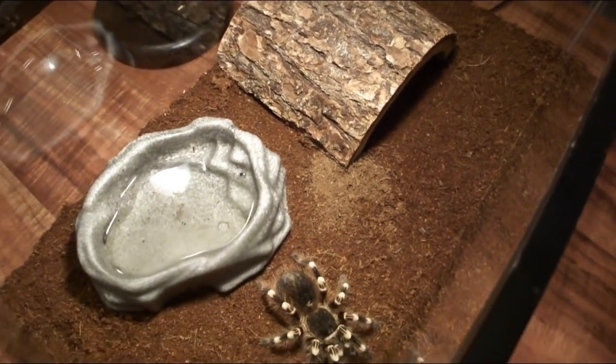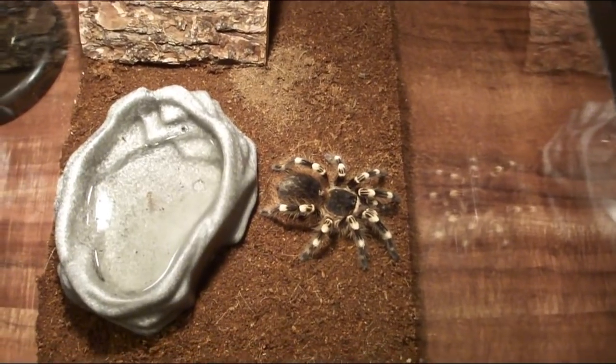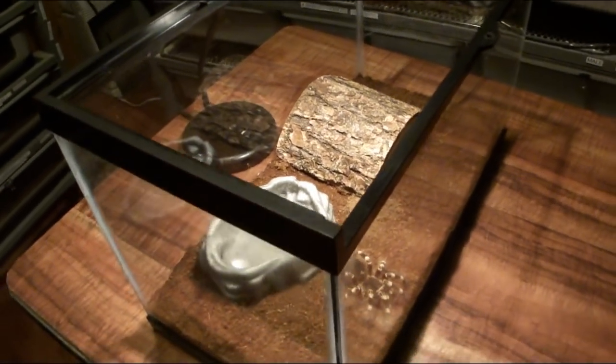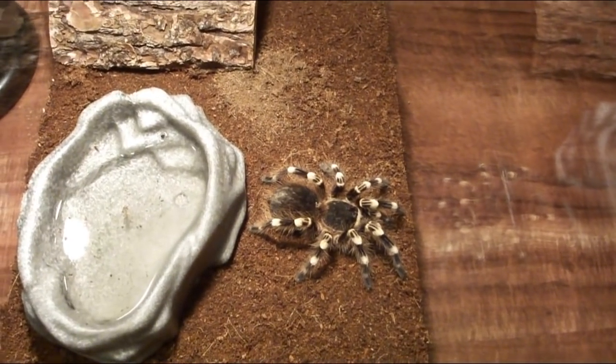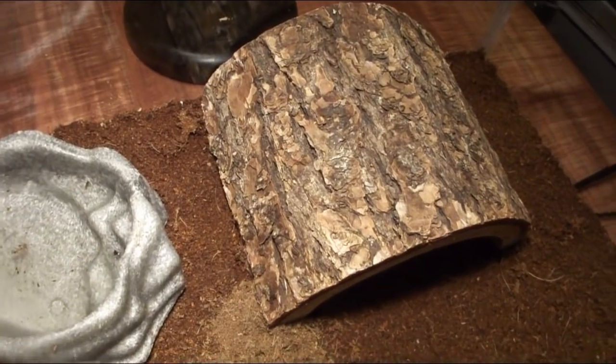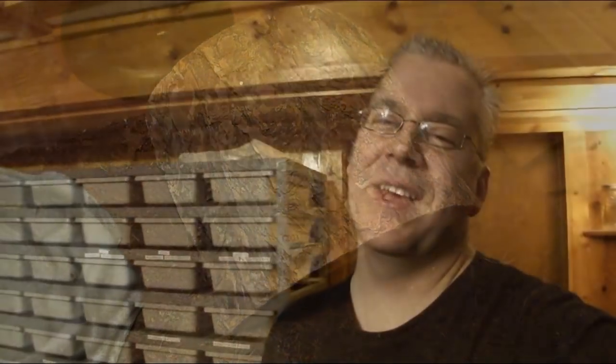One thing to really watch with this tarantula is that it cannot take a fall, so you don't want anything like branches where it can climb and fall off. Even a really small fall can permanently damage it. This little raised tunnel here is probably the maximum height I'd feel comfortable with. Also, this is definitely not a tarantula you want to handle — it's a bit more aggressive, and when it gets big the risk of getting bit and doing some damage is just too great.